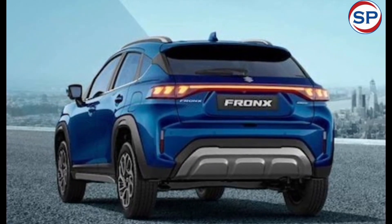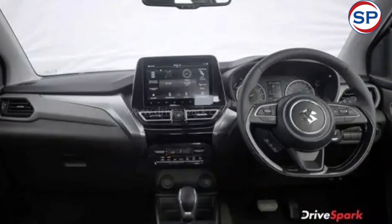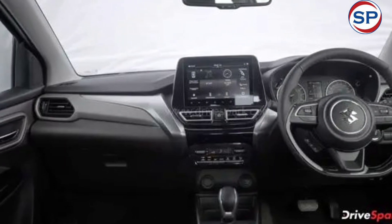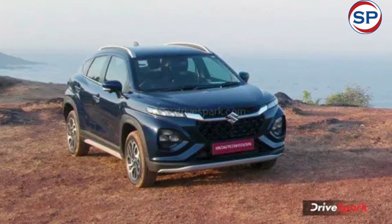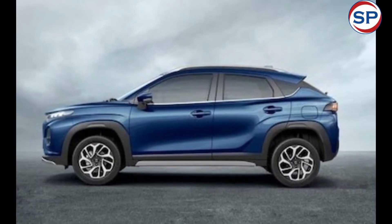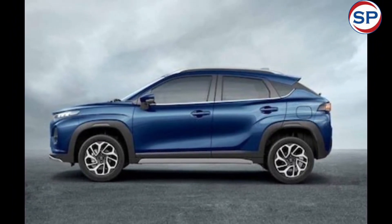If you do not want to buy the Maruti Suzuki Fronx CNG outright, you can acquire it through the company's subscription plan, with prices starting from Rs. 23,248 per month, allowing you to own this car without a large upfront investment.